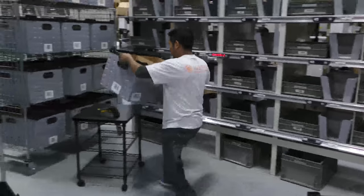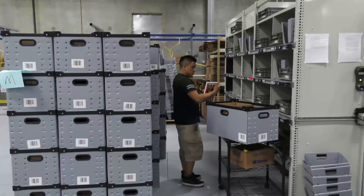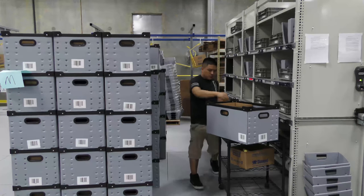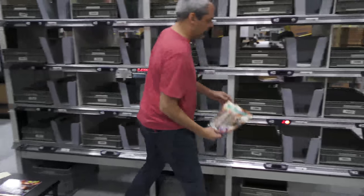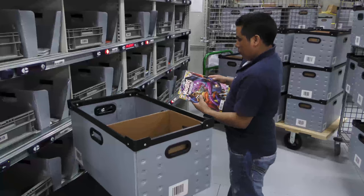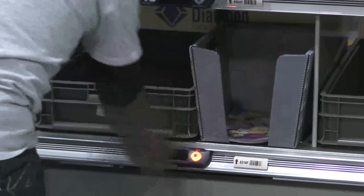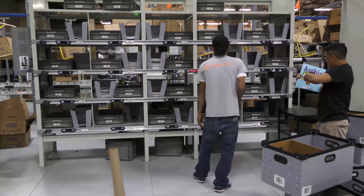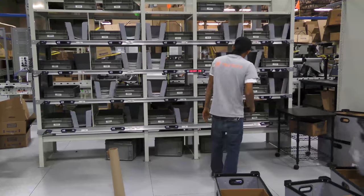One tote at a time is taken from the batch consolidation cart. The barcode on an item within each tote is scanned with a handheld wireless scanner that is connected to the put wall. The quantity of each item needed for each order then lights up below the cube. The quantity needed for each order is counted and placed in the cube and the button is pushed to tell the put wall that the product has been placed in the cube. This continues until every product is scanned, each quantity is assigned to the appropriate cube, and there is nothing left on the batch consolidation cart.